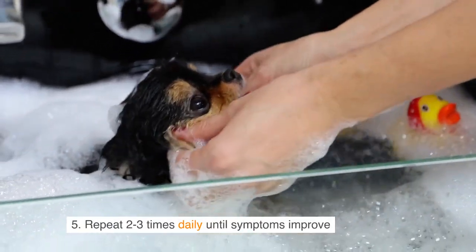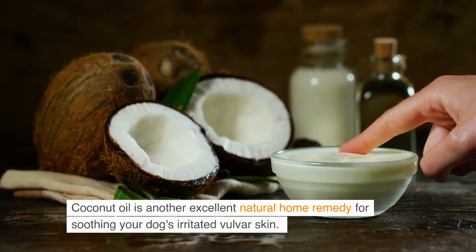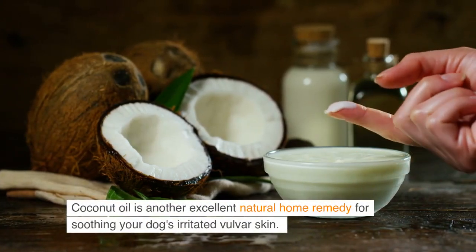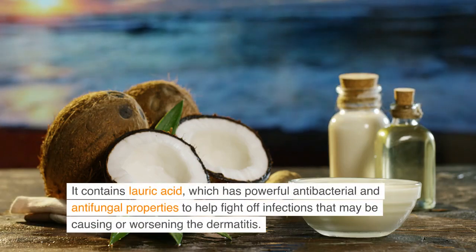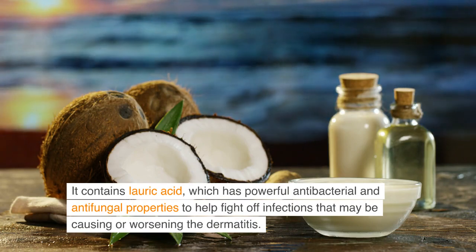Pat dry with a clean towel. Repeat 2–3 times daily until symptoms improve. Coconut oil is another excellent natural home remedy for soothing your dog's irritated vulva skin. It contains lauric acid, which has powerful antibacterial and antifungal properties to help fight off infections that may be causing or worsening the dermatitis.